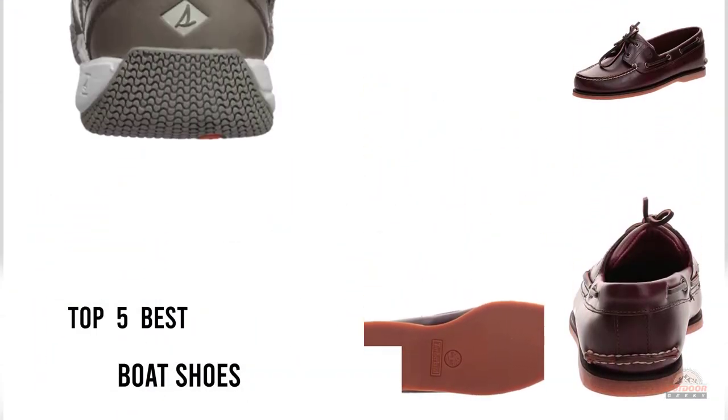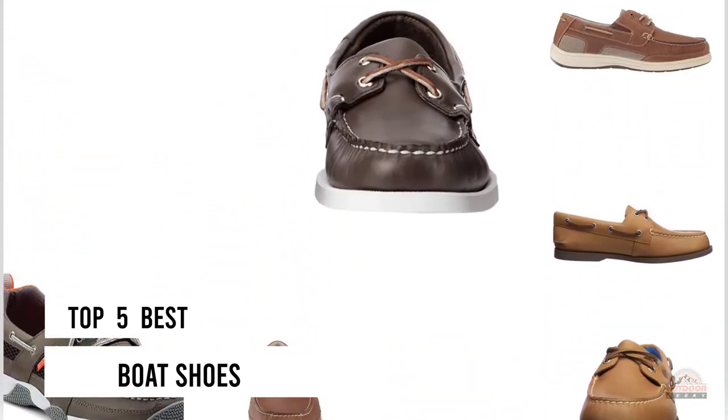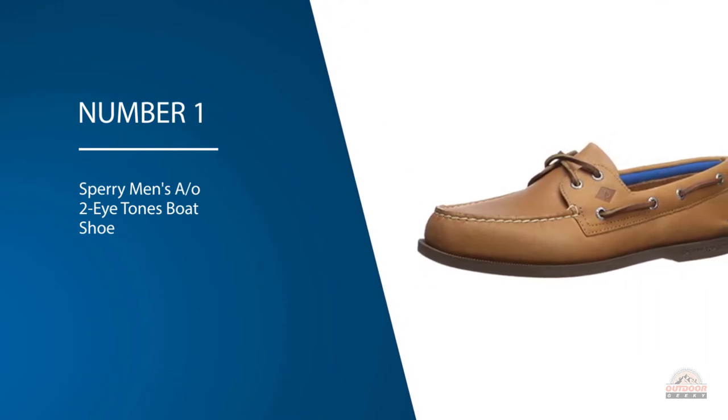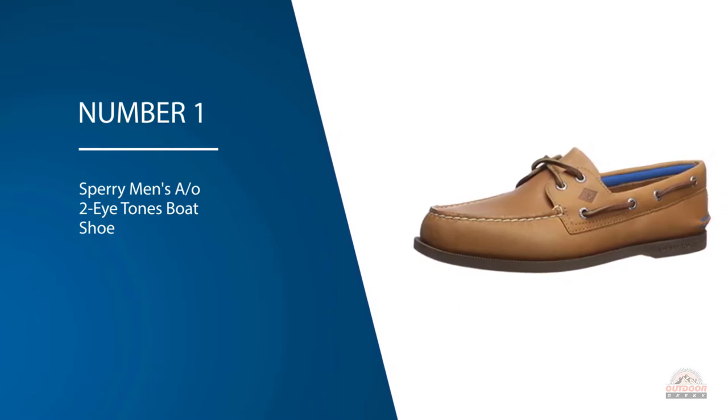If you are looking for the best boat shoes, here is a collection you have got to see. Let's get started. Number one: most popular — Sperry Men's AO2 iTones Boat Shoe. A good quality boat shoe doesn't have to